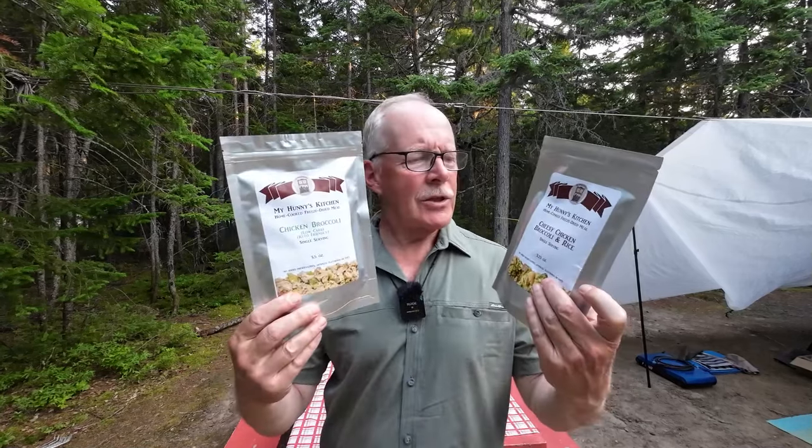Gina and I are on our annual two-week vacation in Koosbukwak National Park in New Brunswick, Canada, and it's suppertime. Tonight we're going to be doing something a little different — we're going to be using a couple of freeze-dried meals from the company My Honey's Kitchen.